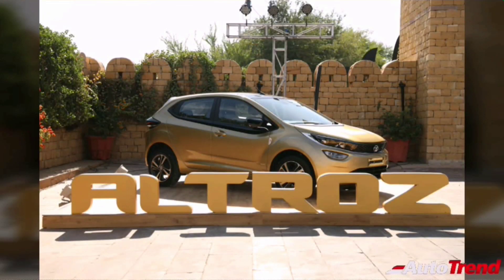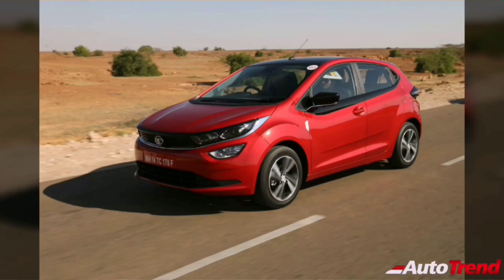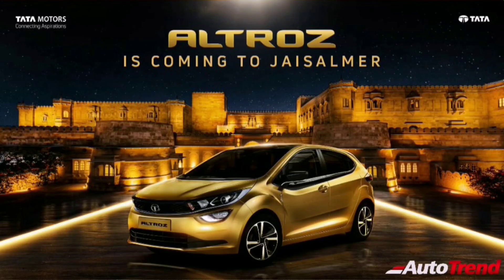Hello everyone, welcome back to Autotrend TV. I'm Viprajesh. Tata Motors have finally unveiled their India spec production Tata Altros at the grand launch media drive event in Jaisalmer. At this launch event, Tata Motors revealed all about their Tata Altros premium hatchback, including variant specifications, features, and color options.